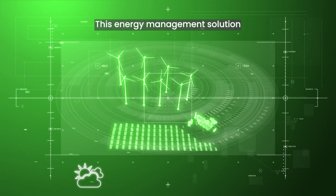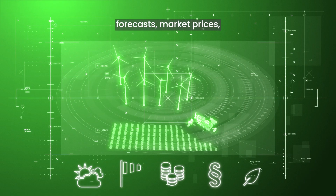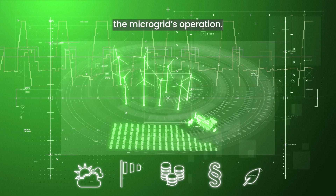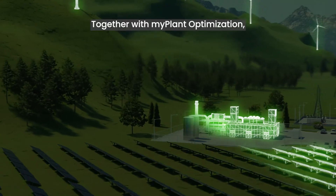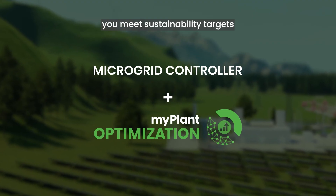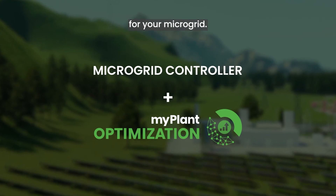This energy management solution integrates external data sources such as weather forecasts, market prices, and regulatory guidelines to predict and optimize the microgrid's operation. Together with MyPlant optimization, the Jenbacher microgrid solution helps you meet sustainability targets and ensure high resilience and improved economics for your microgrid.